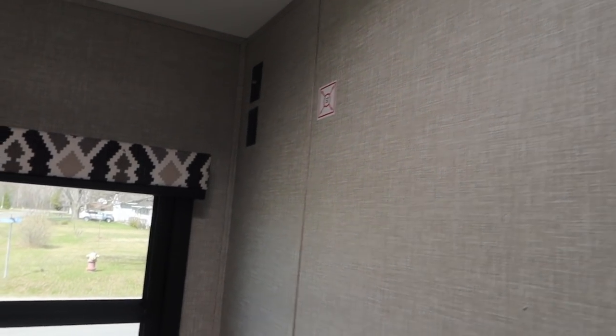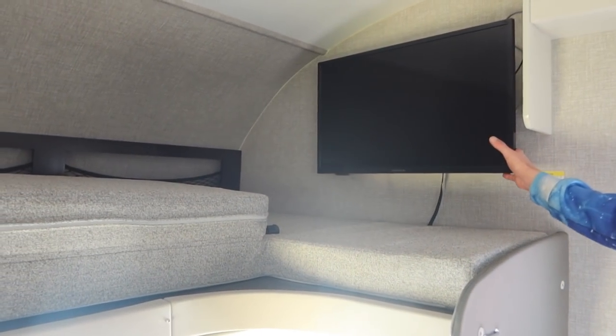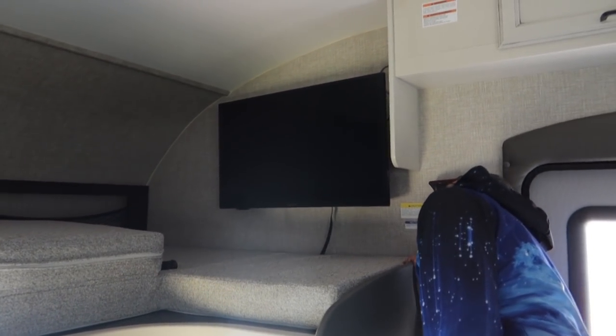There are plugs back here. If we wanted to mount a TV back here, there's a space for it — there's actually a marking that tells you where to put it. It does have a TV here and the TV does swivel out. It's got a swivel on it and a strap, but it is not strapped right now.